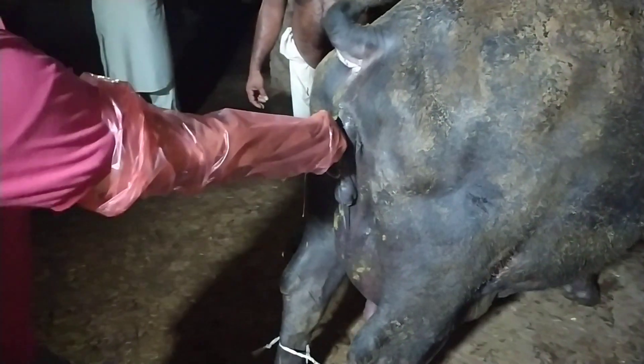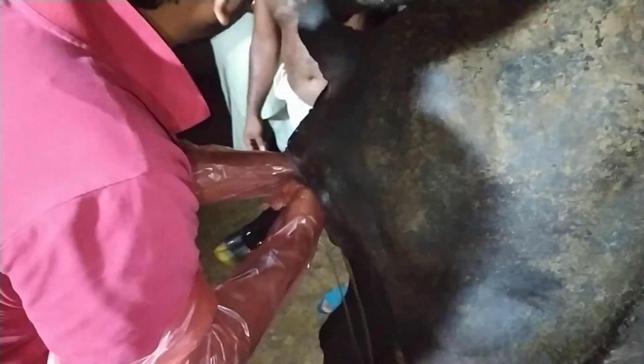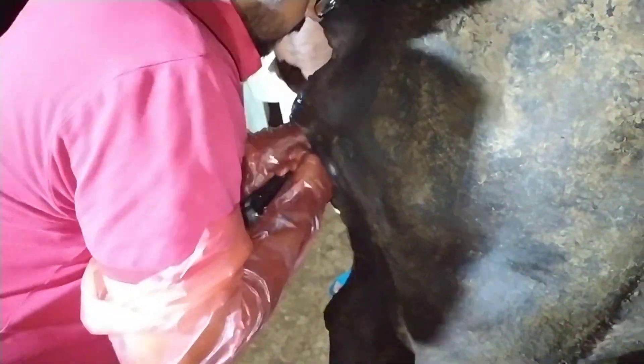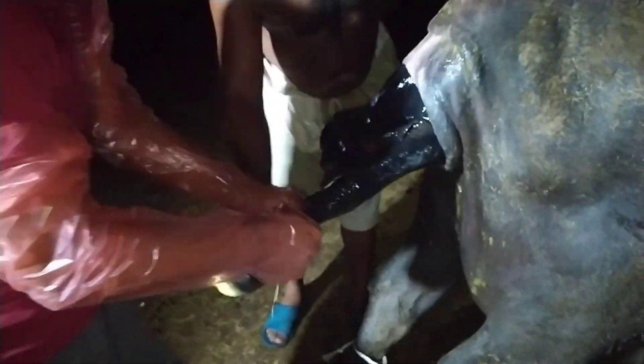In this case, the animal had primary uterine inertia — its condition was not good, the animal was weak, and after about 25 minutes following the first water bag, the animal did not expel the fetus. Apparently, the fetus was normal, the presentation was normal, the position was normal, and the posture was normal, but we had to apply traction on the calf and pull it out.